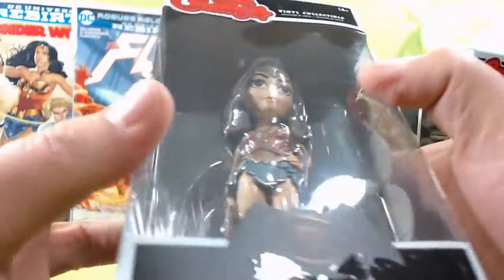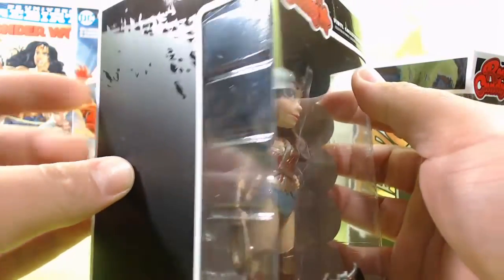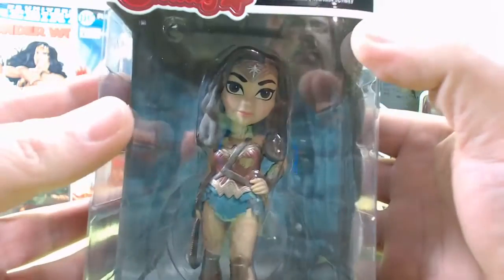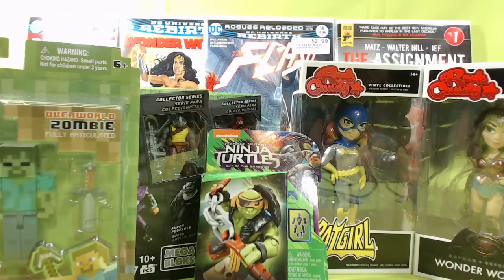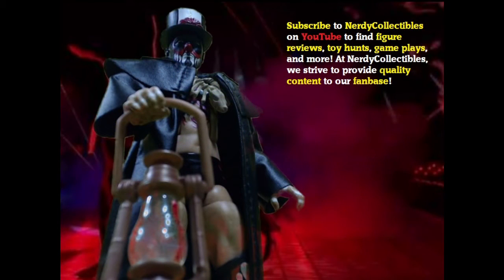That's my toy hunt for tonight - thanks for watching. If you like this video please leave a comment, like and subscribe. Hit the subscribe button and the bell notification to get notified whenever I upload new videos. I do toy reviews, video game plays, and toy hunts just like this one. Sometimes I score big, sometimes I don't - tune in next time to find out what my next catch is. Until then, keep on collecting.